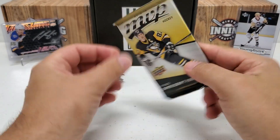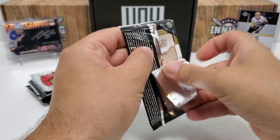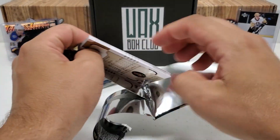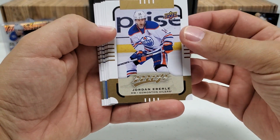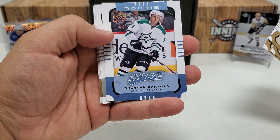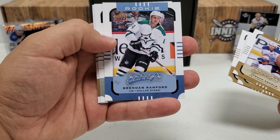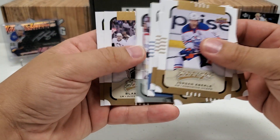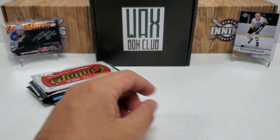15/16 MVP — it's a hobby pack. Jordan Eberle starts us off, Roman Josi, Bo Horvat, and we got a blue rookie — I think they're all blue for the rookies — Brendan Ranford. Jason Pominville silver script, Blake Comeau, and Kyle Turris. So we did hit a rookie.